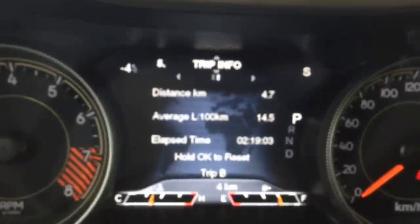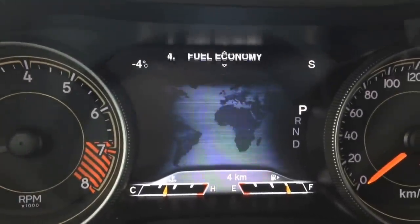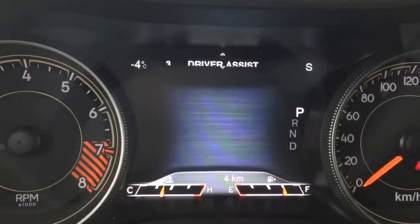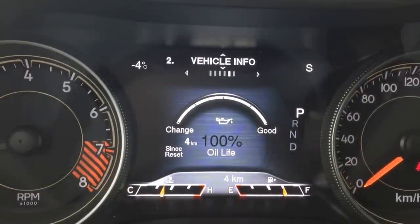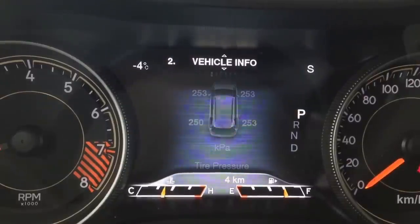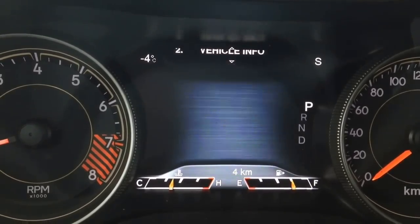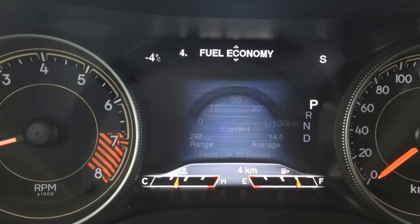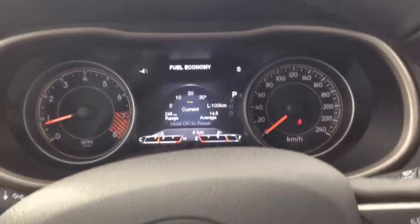Above that, buttons for our onboard computer. You can see we're in trip info right now — fuel economy, driver's assist, vehicle info. You can scroll through menus: oil temperature, transmission temperature, cooling temperature, tire pressure, battery voltage, oil life, and the list goes on. A great feature for peace of mind — you want to know exactly what's going on with the vehicle at all times.